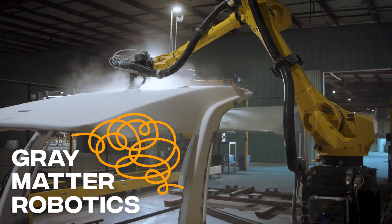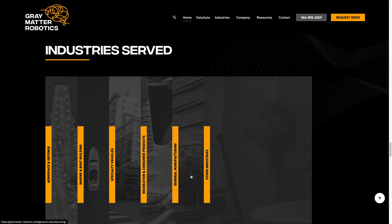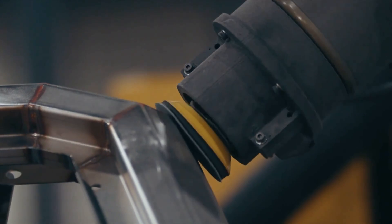Gray Matter Robotics is an AI company which provides surface finishing solutions to anyone who makes guitars to fighter jets — a lot of sanding, polishing, buffing, and coating.